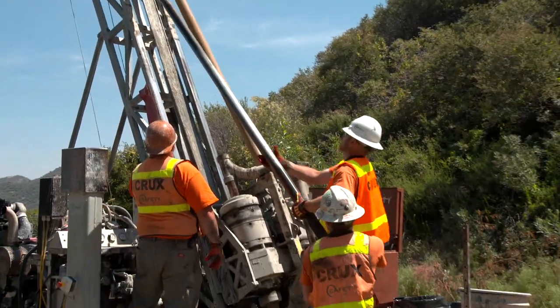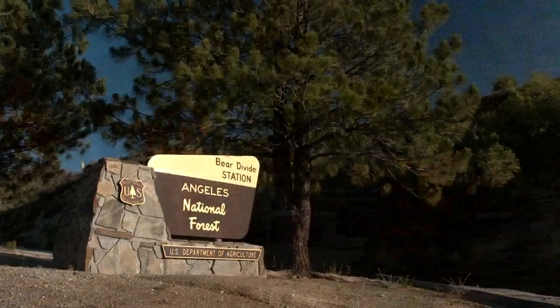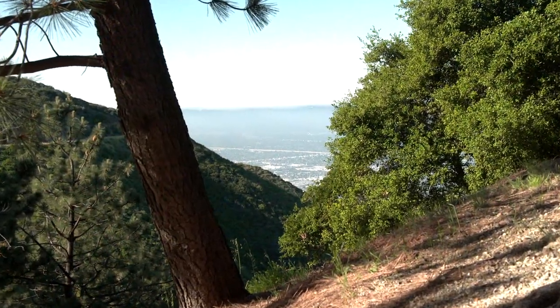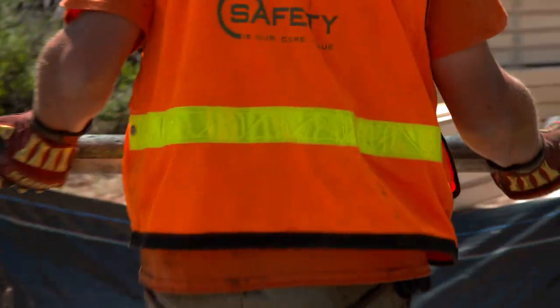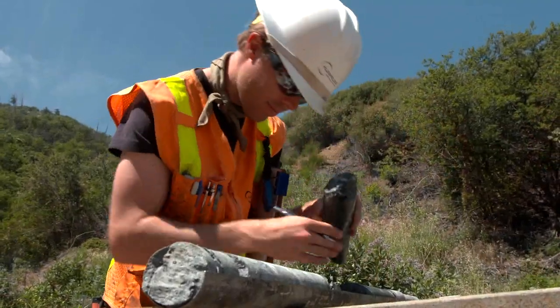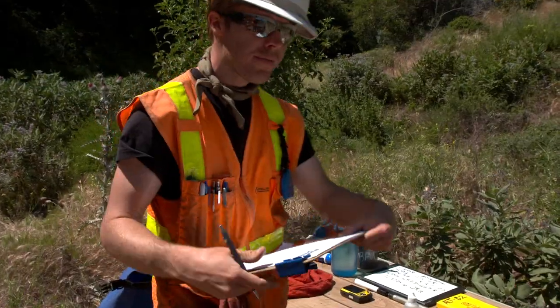One such study is the geophysical and geotechnical investigation conducted in the Angeles National Forest, a short distance from Southern California's major urban centers. The purpose of the investigation is to obtain rock samples from deep within the 1.2-billion-year-old mountain to learn more about geology, groundwater, and seismic properties in areas where tunnels may be built across the mountains.